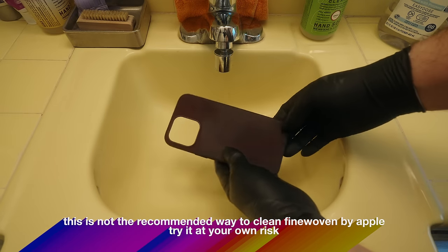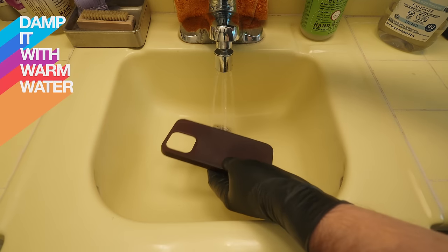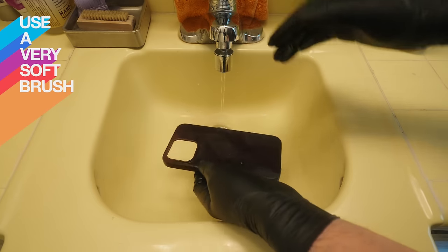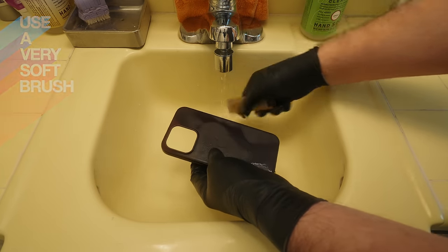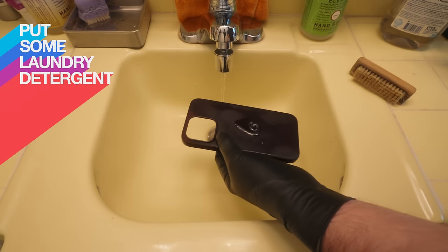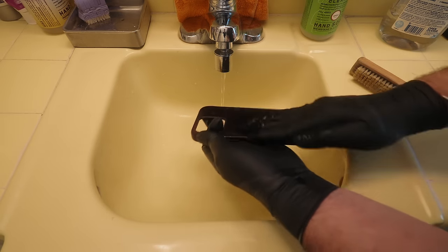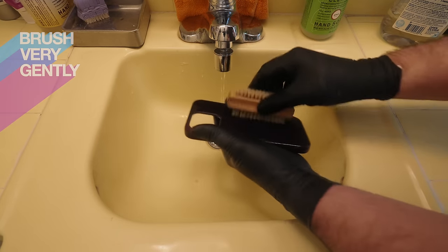Okay, here it is - this is the inside. I have this brush here, which is a really soft brush. I'm going to take a little bit of laundry detergent - that's too much. Of course you can clean your case before it gets to this stage as well, but let's see what we can do.